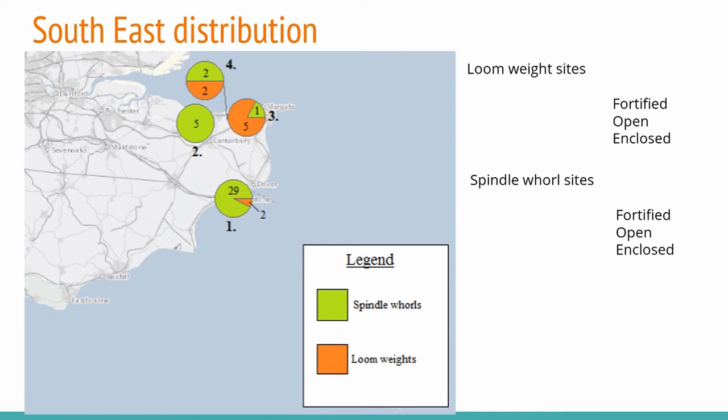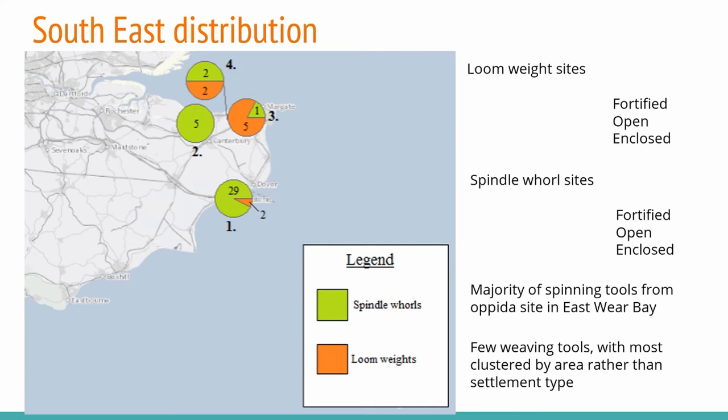Moving to the southeast — this is the Kent area only. Despite the high number of rescue archaeology and urban archaeology done in this area, remarkably few textile tools have been found from the Iron Age. Most of them come from the oppidum site of East Wear Bay, number one here, which has an overwhelming number of spindle whorls and only two loom weights. This gives again an indication that the weaving tools were clustered in geographical areas rather than by settlement type.